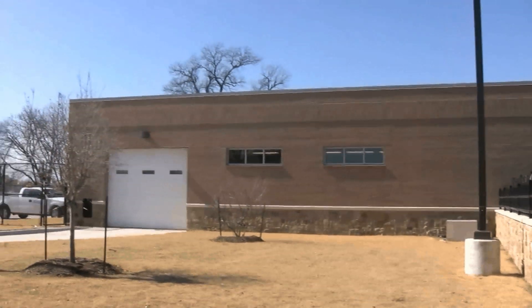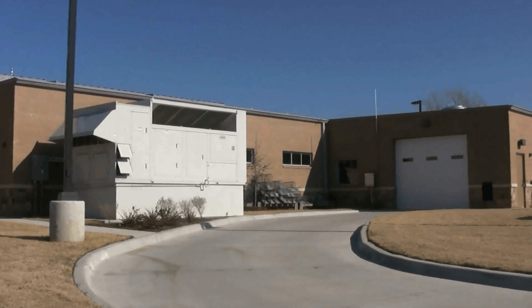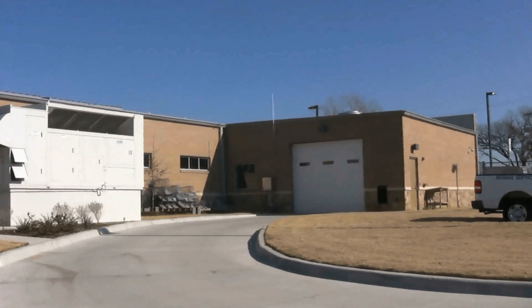We have a drive-through Sally Port, which provides our staff the opportunity to come in both out of the weather and provide a secure place to load or unload animals. They would come from the enclosed Sally Port into a check-in station that provides an opportunity to vaccinate the animal, weigh the animal, and then process whatever paperwork we have for the disposition of the animal.